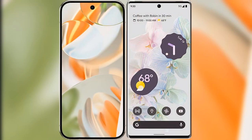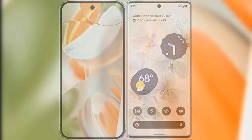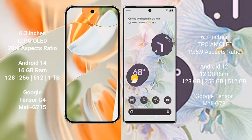I will compare the new Google Pixel 9 Pro with the Google Pixel 6 Pro. Google Pixel 9 Pro has a 6.3-inch LTPO LED display with up to 120Hz. Google Pixel 6 Pro has a 6.7-inch LTPO AMOLED display with up to 120Hz.